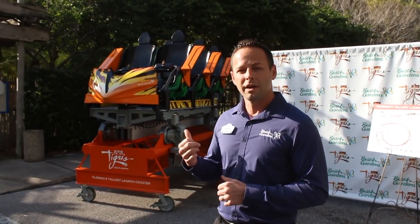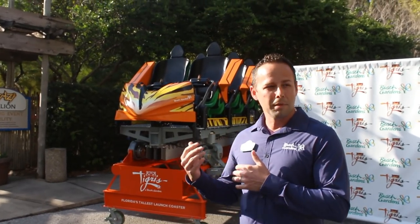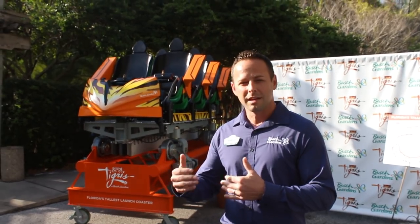Right behind us is the lead ride vehicle. This ride vehicle is one of the many vehicles, or coaches, that go onto the ride track. We've got the others already on the track ready to be tested, so we're waiting to get everything done and tested.